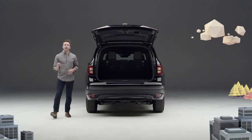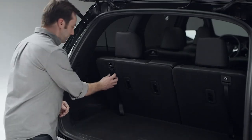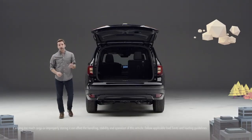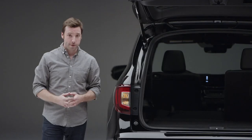It opens to reveal the highly accommodating rear cargo area and easy to lower third-row seat back. Got some serious cargo? Bring it on.